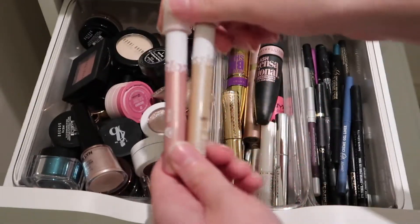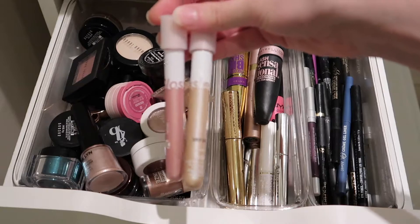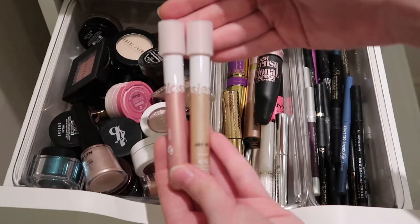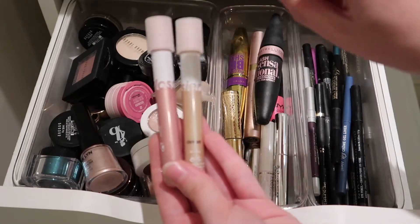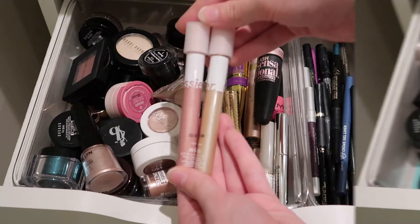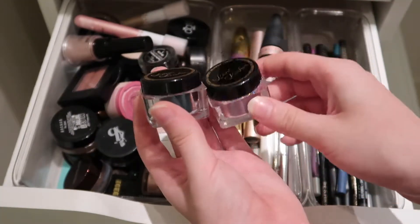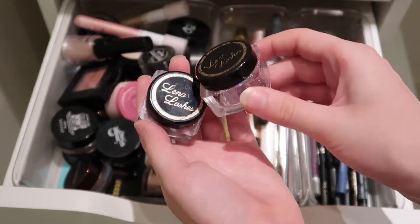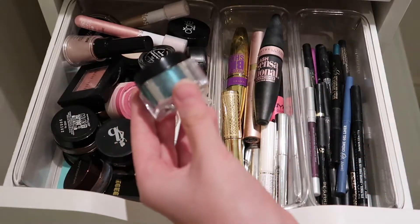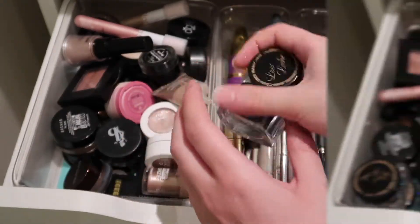Here we have the Glossier Lid Stars. I really like these — I know they're not the most popular and a lot of people don't love them, but I think they're really easy for a quick look. I like to combine them. I have the shades Moon and Slip and I also like wearing them on their own. Next I have some loose glitters from Lena Lashes. They take a little bit of adhesive to apply, but I have a silvery shade and then a kind of bluish shade that I don't wear quite as often. They're pretty and I like them.